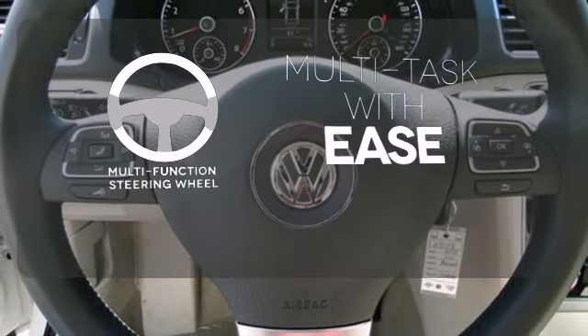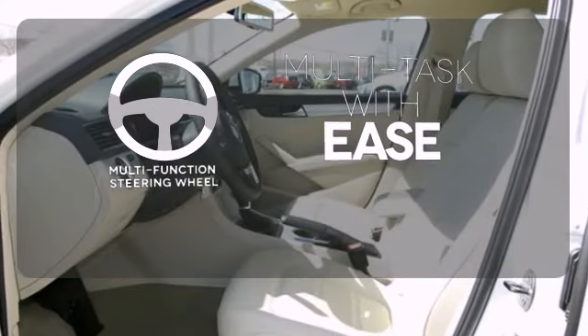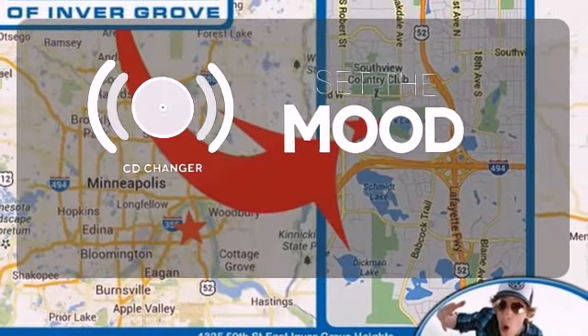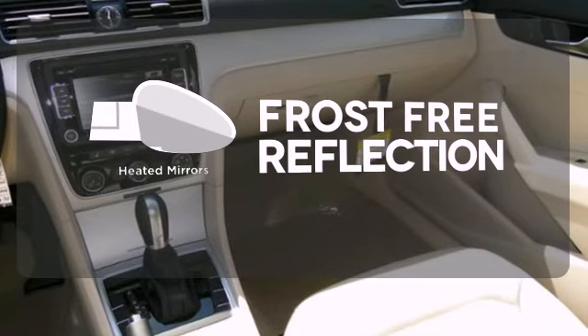A multifunction steering wheel makes multitasking a touch easier. No matter what mood you're in, you have the music to match it with the CD changer. Say goodbye to the frost and never leave your car with the heated mirrors.